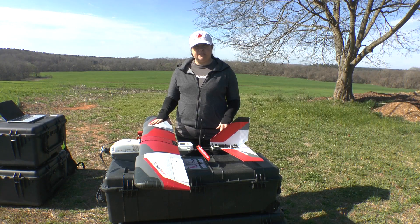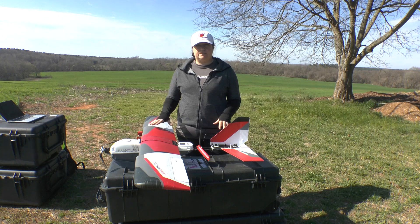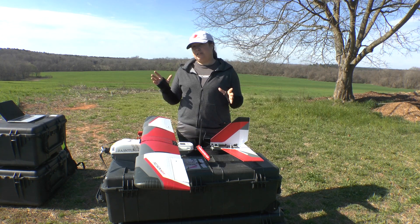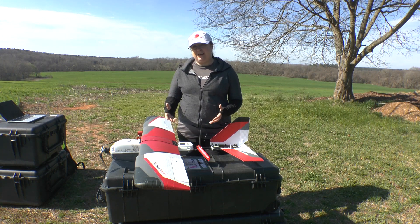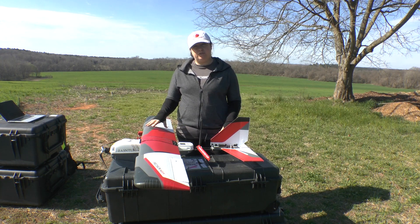Today the aircraft we're going to be using is the Precision Hawk Lancaster Rev 5. It is a fixed-wing, which makes it really ideal for these kinds of experiments because in order to get beyond visual line of sight we've got to go out a little way. The visual line-of-sight limit for this aircraft is about one nautical mile, so today we're going to be taking her out to about two nautical miles.